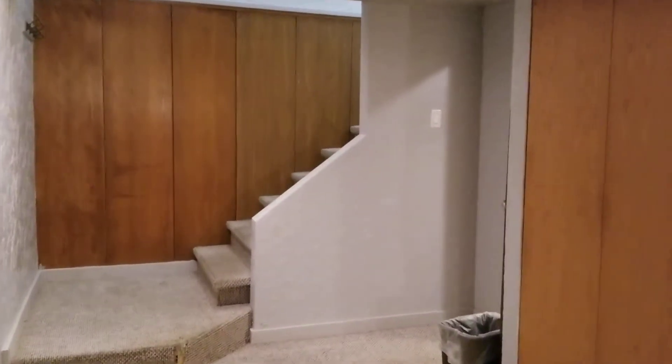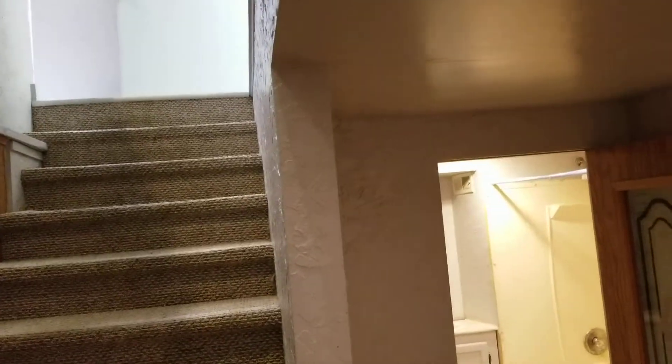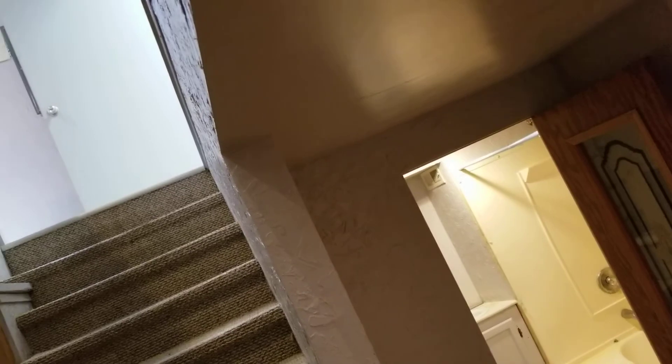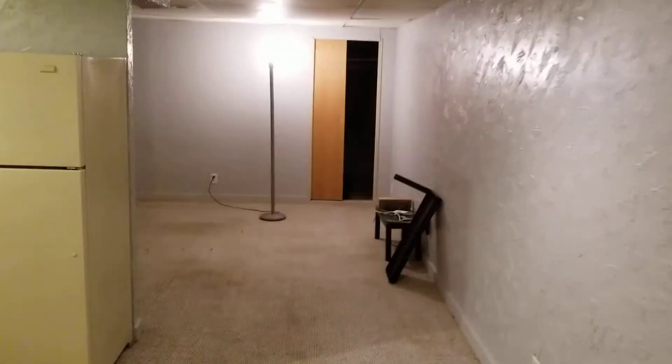So that is the apartment — a little coat rack there, plenty of space. Thanks for coming along with the tour today, going back to school here.